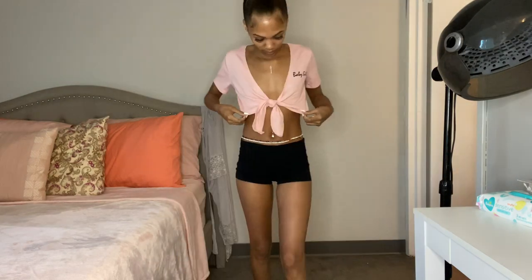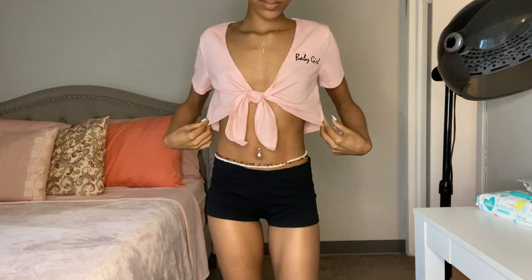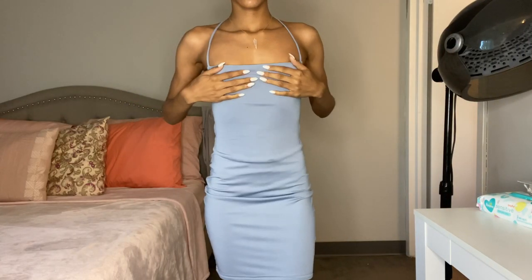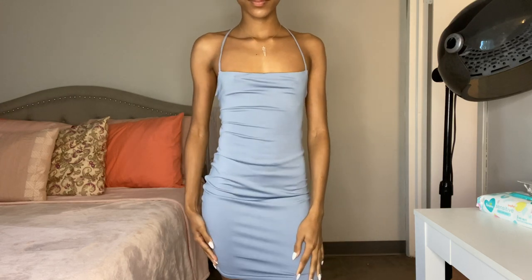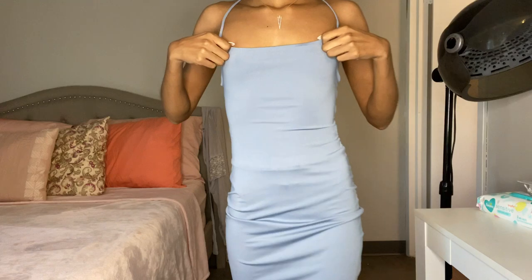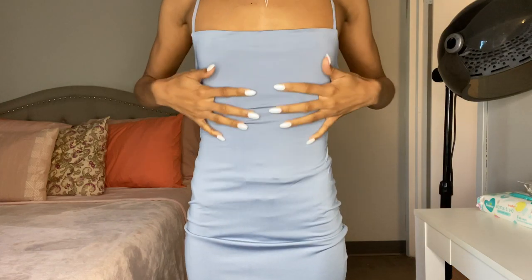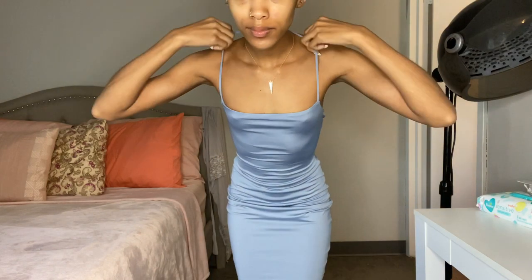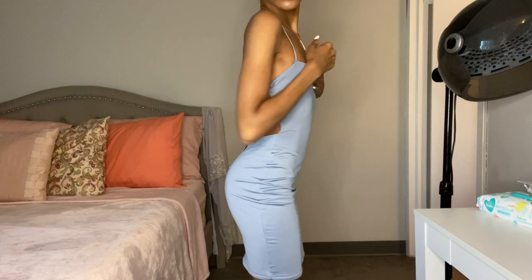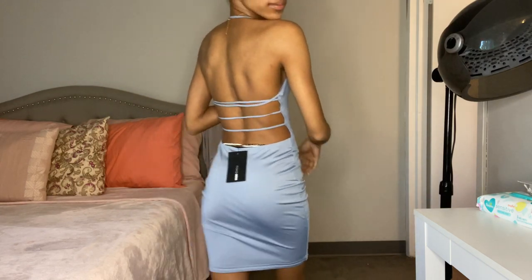The first dress I got is the Charmed Bodycon Mini Dress. It's $34.99 and it's in the color blue. I don't have anything blue in my closet so I really loved this shade. It has a nice silky material, it fits me nice and tight, and I love the strap around the neck — it gives you this open back and it's just super sexy.